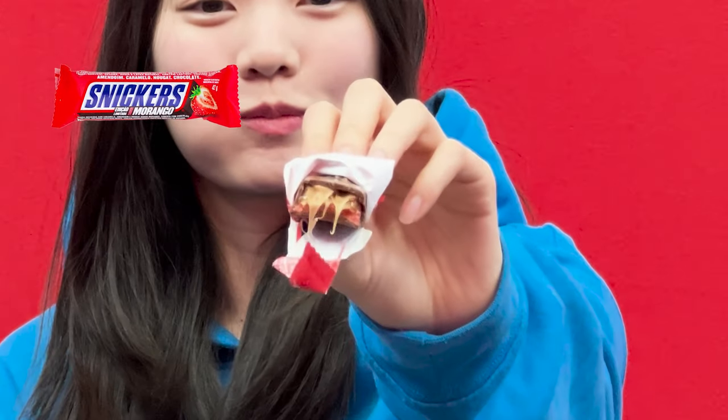It looks like a regular Snickers bar to me. Let's see what's inside. It's pink! Mmm, that tastes good. A lot of caramel. Nutty. Mmm, really chewy. I'm getting an overwhelming amount of caramel. Oh wait — I definitely taste a strawberry at the end after all the chocolate has melted away. Mmm. I like it. Usually fruit and chocolate don't mix well but this tastes really good to me.